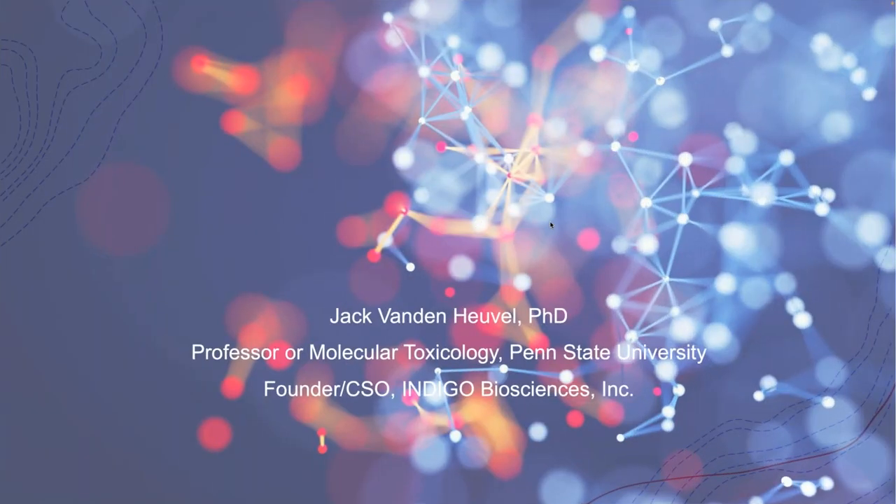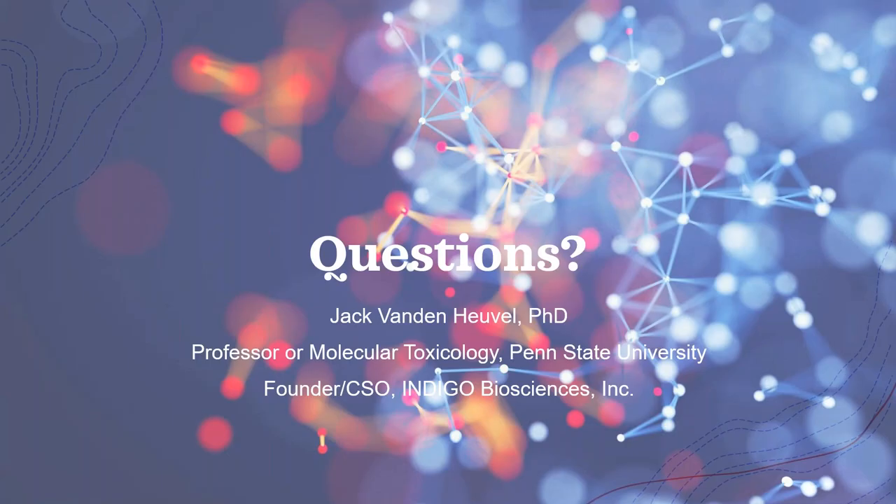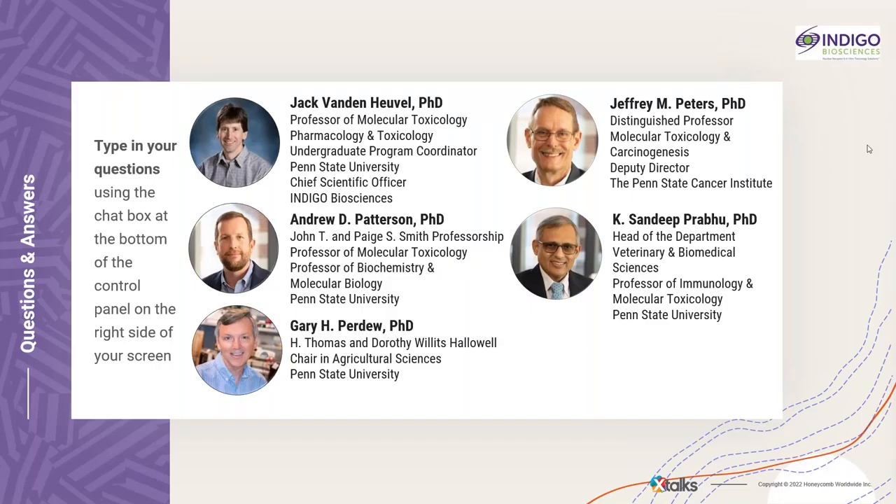I'd like to thank all of our speakers, and I would like to request that any questions be put into the chat group, and I'll try to moderate and keep the conversation going. Thank you very much to Jack, Andrew, Gary, Jeffrey, and Sandeep for that very insightful presentation and discussion. We're going to turn on webcams now. Please remember to send in your questions using the questions window on the right-hand side of your screen, and we'll try to attend to your questions with the time we have together.